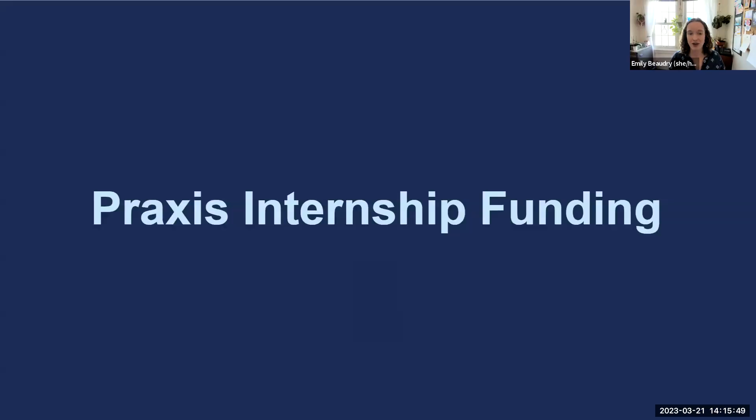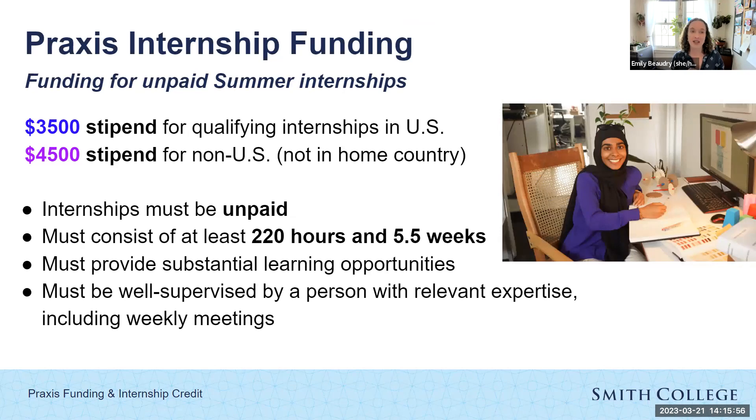Getting started with the Praxis Internship Funding Program: this is college-provided funding for unpaid summer internships. This summer the stipend amounts are $3,500 for internships in the United States or in one's home country, and $4,500 for non-US and not one's home country. For an internship to qualify for Praxis funding, it needs to be unpaid, consist of at least 220 hours over at least five and a half weeks, provide substantial learning opportunities, and be supervised by a person with relevant expertise in that field.